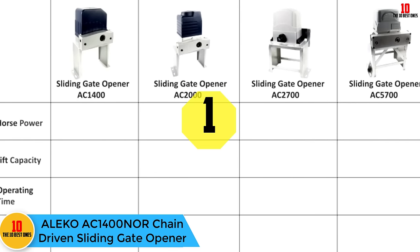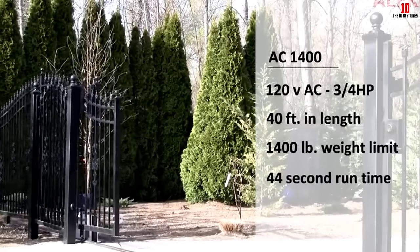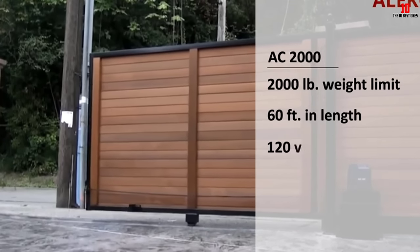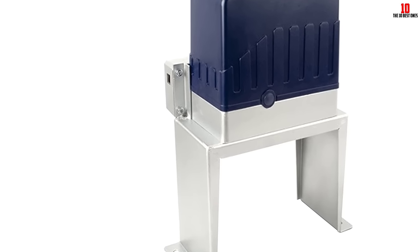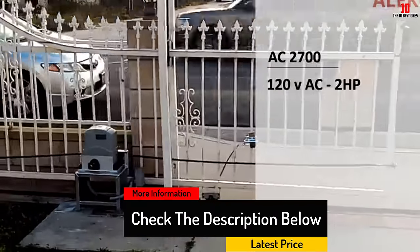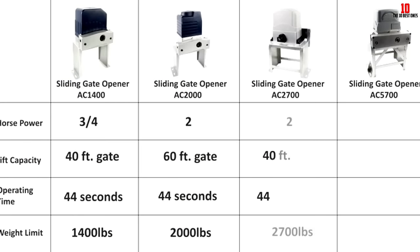At number one, we have the Aleco AC1400 NOR chain-driven sliding gate opener. If you're looking for a basic gate opener kit, this is a great one to start with. It can open gates weighing up to 1,800 pounds and comes with a built-in radio receiver. Two remotes are included and can be easily programmed with erasable remote codes. RF hopping code technology prevents your remote code from being accessed. Other features include a built-in adjustable auto-close with timers from 30 to 90 seconds, a 120-volt AC power supply, a manual key release for emergencies, and a stop-reverse function in case of obstruction during opening or closing.